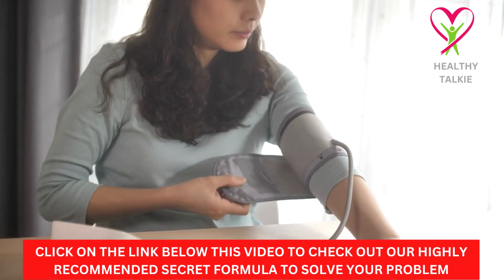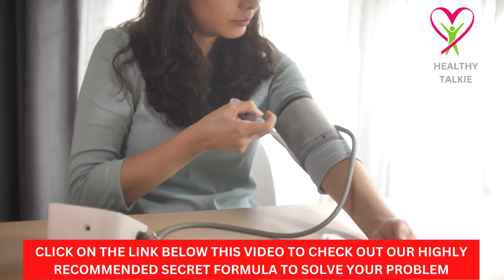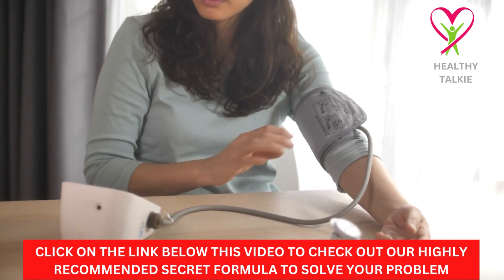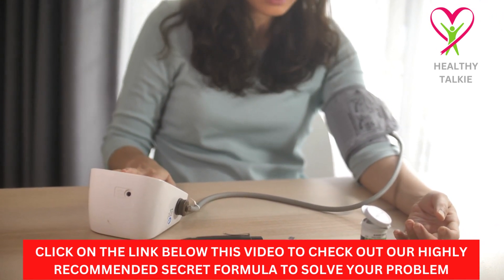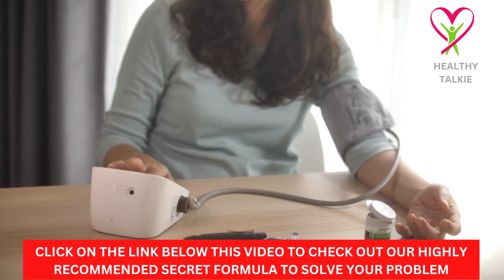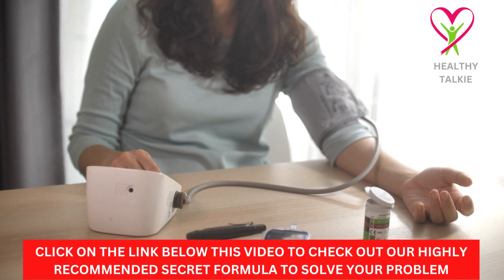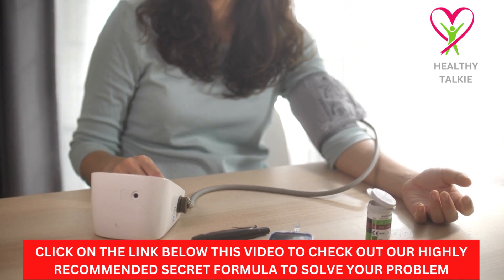Before we get started with the video, check the link in the description box below to discover the secret formula we recommend if you want to be free from high blood pressure. Make sure you watch this video to the end to get the most value from it.